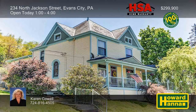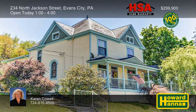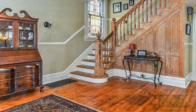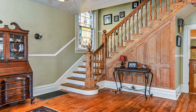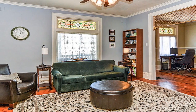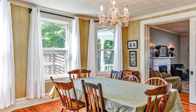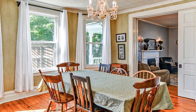Period charm and craftsmanship are on display at this five-bedroom, two-and-a-half bath Victorian on almost half an acre in Evans City. Originally constructed in 1903, it begins with a wraparound front porch and a tasteful hardwood foyer. Stained glass adorns the transom of one window in the living room, accompanied by a decorative fireplace. Pocket doors open to reveal the formal dining room, whose built-in china closet provides attractive storage.